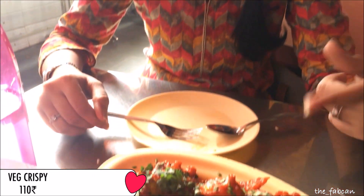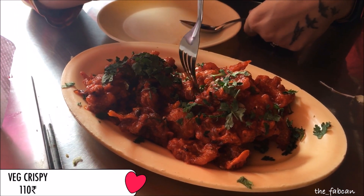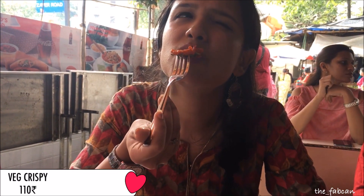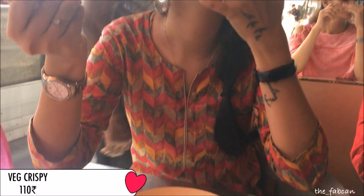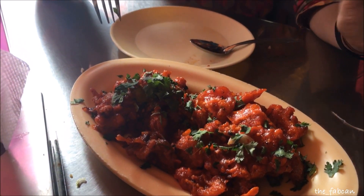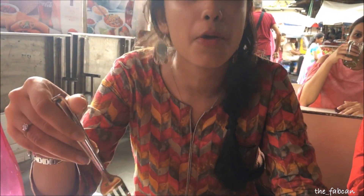We also ordered the third item, veg crispy, and it looks super super delicious. It's super hot! The sauce is really yum and the way they have decorated and presented it is excellent. This much quantity comes for around 100 rupees, which is again a thumbs up.